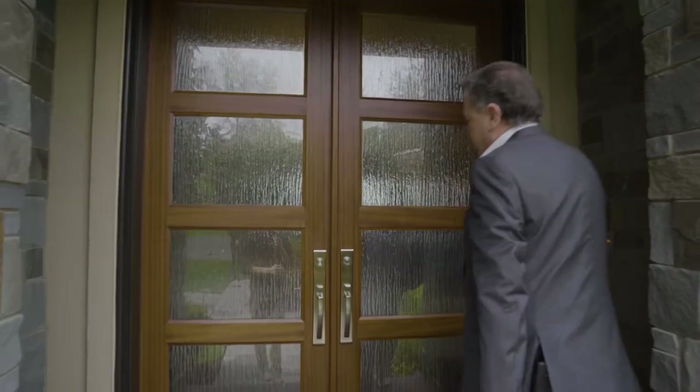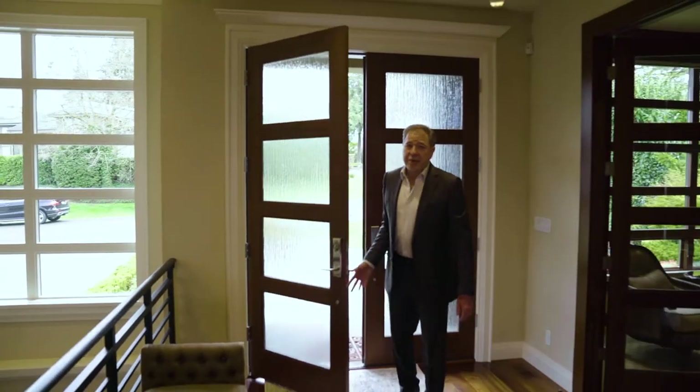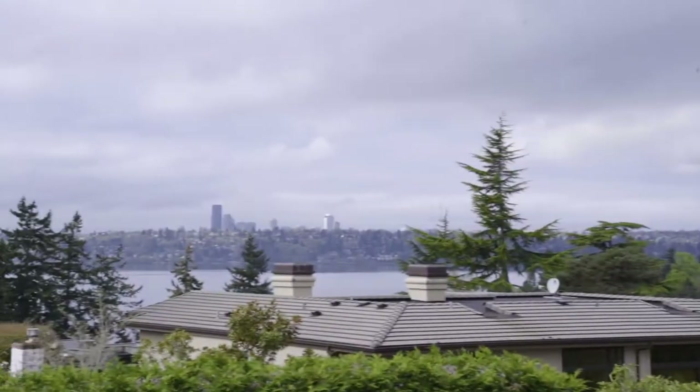Medina Heights. Some of the best features of this home is the view — this home was designed around the view. We can see Lake Washington, Seattle, the I-90 Bridge, Mercer Island, and better yet, Seafair Weekend doesn't get any better than this home. Turn around and show them the view.